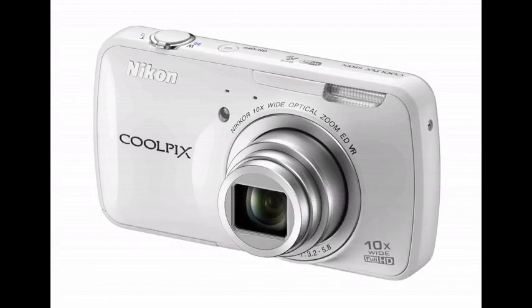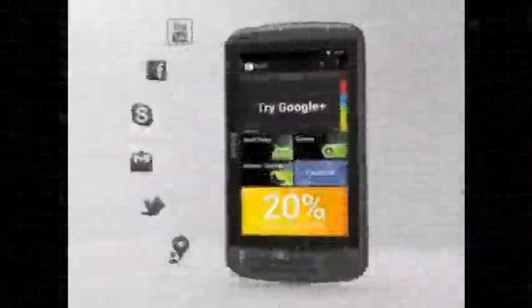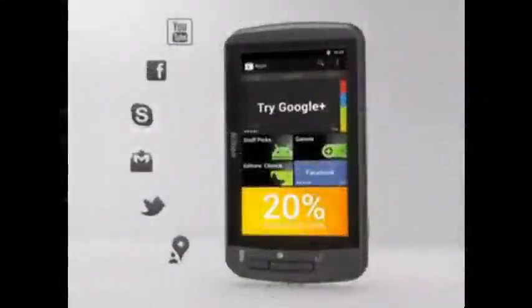It's lightweight and easily handled. We're very excited to introduce the first Coolpix that's also an Android smart device. All the imaging power of a Nikon — superior optics, telephoto zooming —